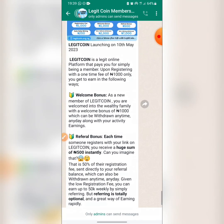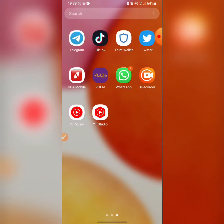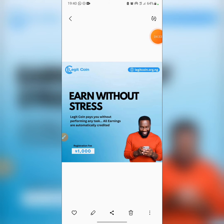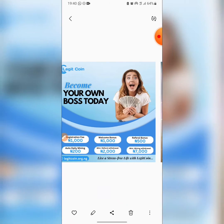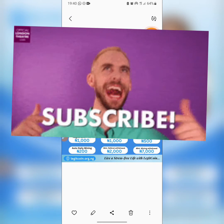I'll be showing you some of the flyers they are using to promote the platform. These are beautiful flyers and a lot of huge promoters are already on this platform. Join using the link in the description of this video and find more amazing updates there. Don't miss out — join now.